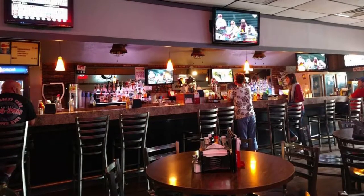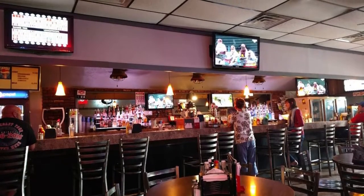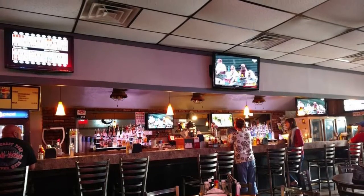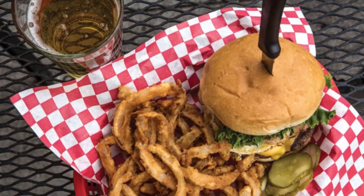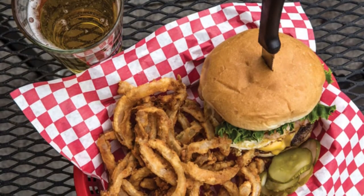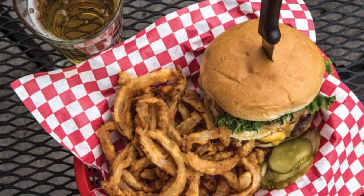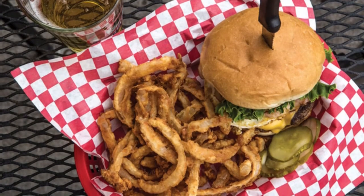A friendly place frequented by locals and tourists alike, this joint boasts the best hamburger in Omaha. Try the famous Haystack Burger topped with American cheese, honey smoked ham, and a free-range fried egg, served on a grilled Kaiser bun with a side order of fries for a true Dinker's Bar meal. There are also salads, sandwiches, and a full bar with many specialty libations.